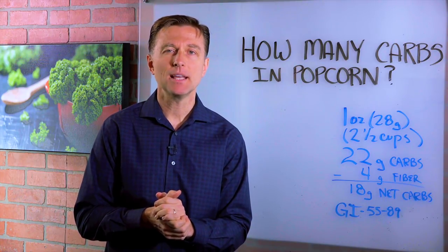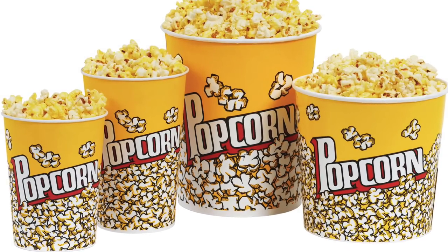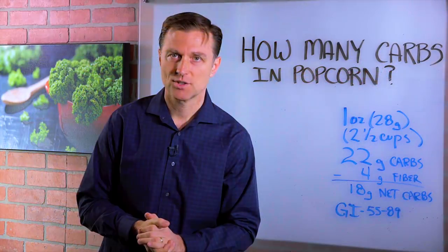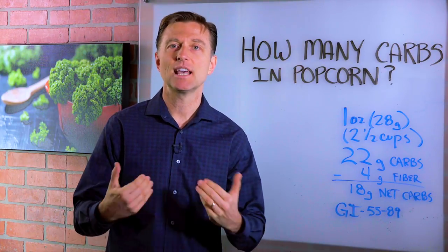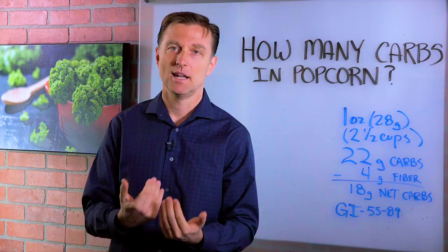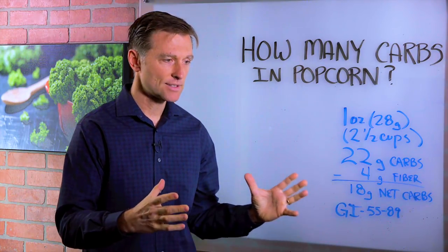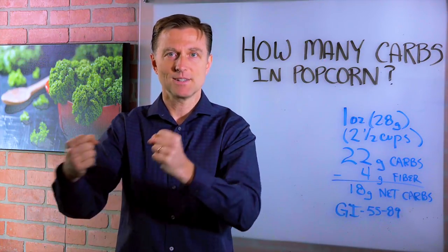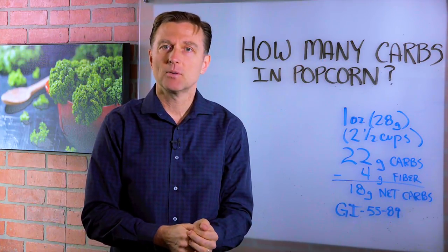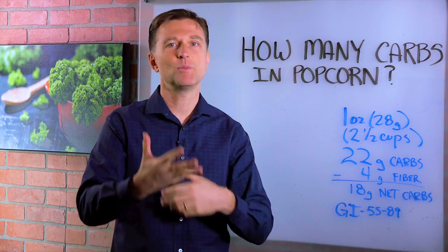Hey guys, today we're going to talk about how many carbs are in popcorn. I want to let you know I love popcorn. I used to work at a theater — actually, no, I'm just kidding. When I was 16, I was the guy that made the popcorn and I could make some seriously good popcorn. I remember taking these bags home — like garbage bags full of popcorn — for my dad and myself. We would eat popcorn when watching TV at night, just handfuls for hours, consuming popcorn.